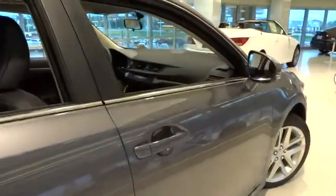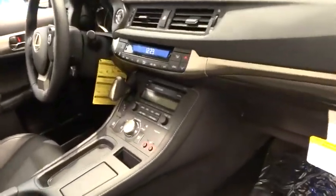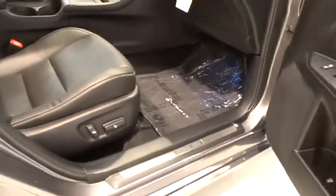Here are some of this vehicle's great options: stability control, traction control, anti-lock braking system, steering wheel audio controls, keyless entry, leather-wrapped steering wheel, moonroof, Bluetooth, driver airbag.